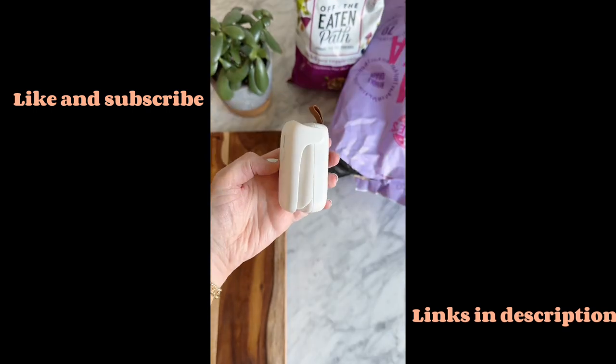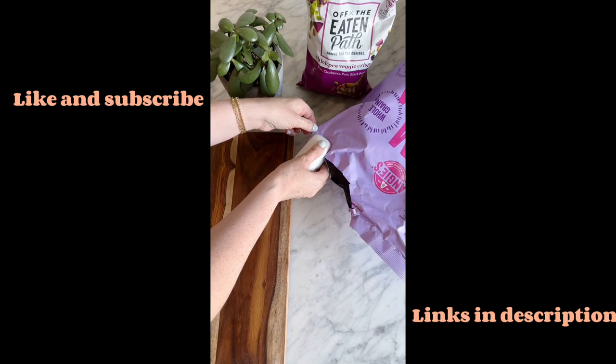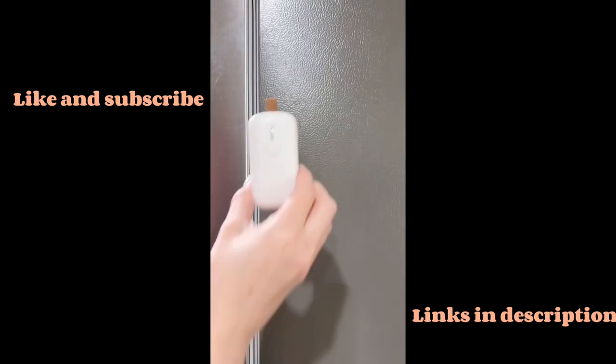If you don't like moist and soggy food, you definitely need this two-in-one bag sealer. The first side is a box opener and the other side is a bag sealer to keep your food nice and fresh. Plus, we love that it has a magnet for easy storage.